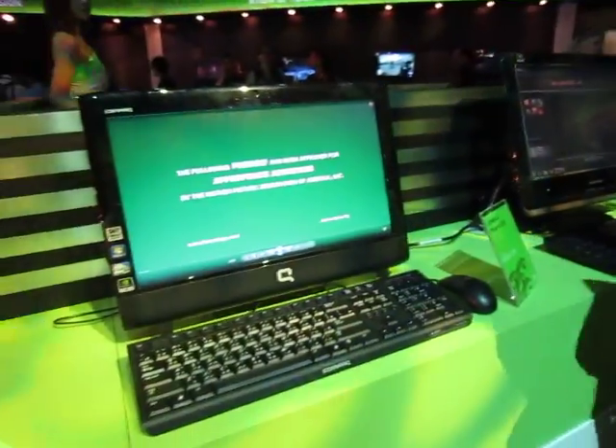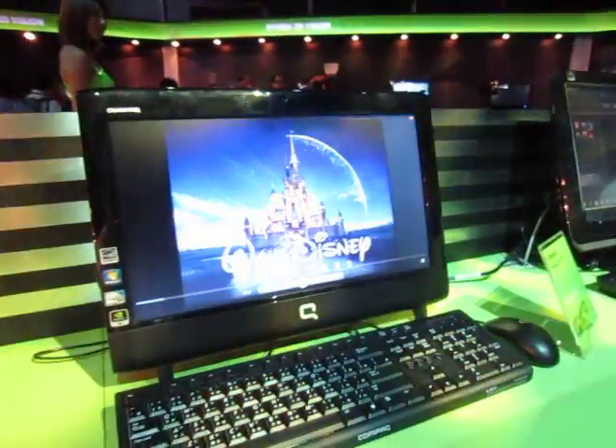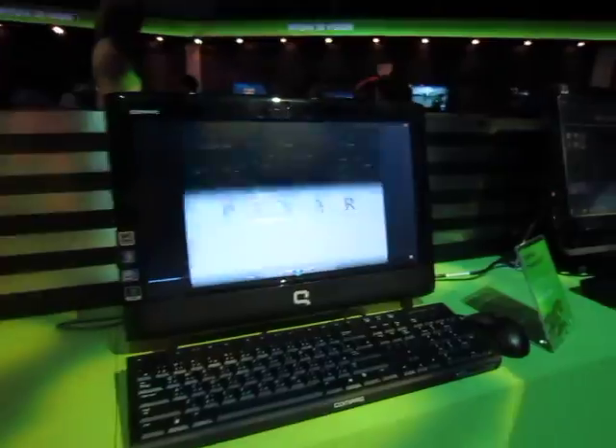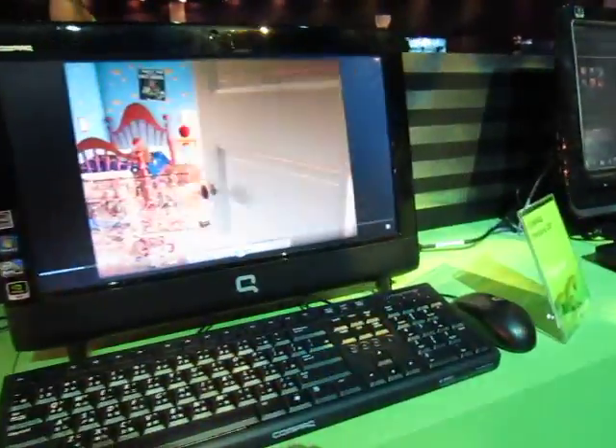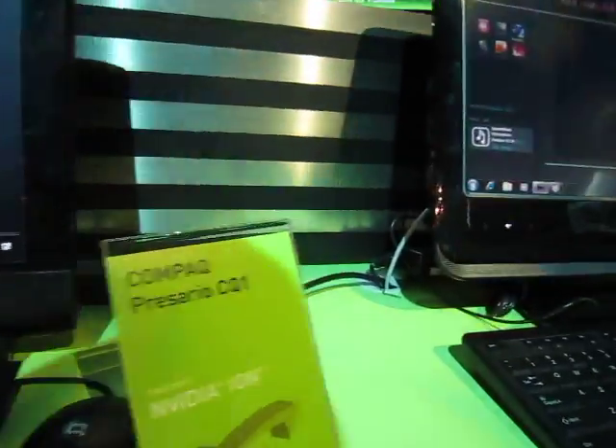And over here, we have complete units with the PC and the monitor built-in. We've got one here from Compact Resort, the CQ1.